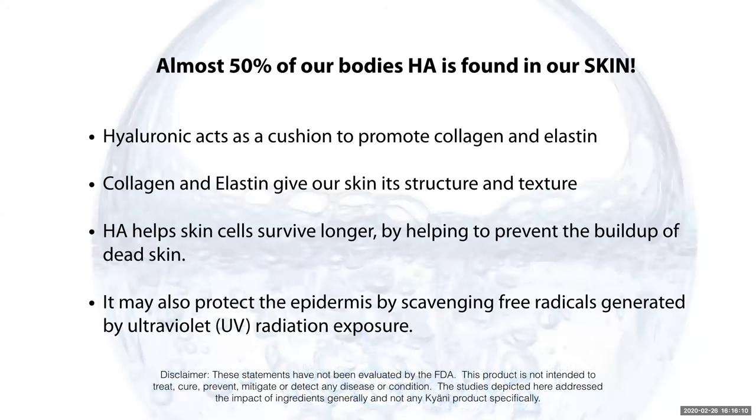Almost 50% of our body's hyaluronic acid is found in our skin, so the skin has the most of it. Hyaluronic acid is a cushion to promote collagen and elastin — again, supporting the collagen in the product and making our skin more elastic.